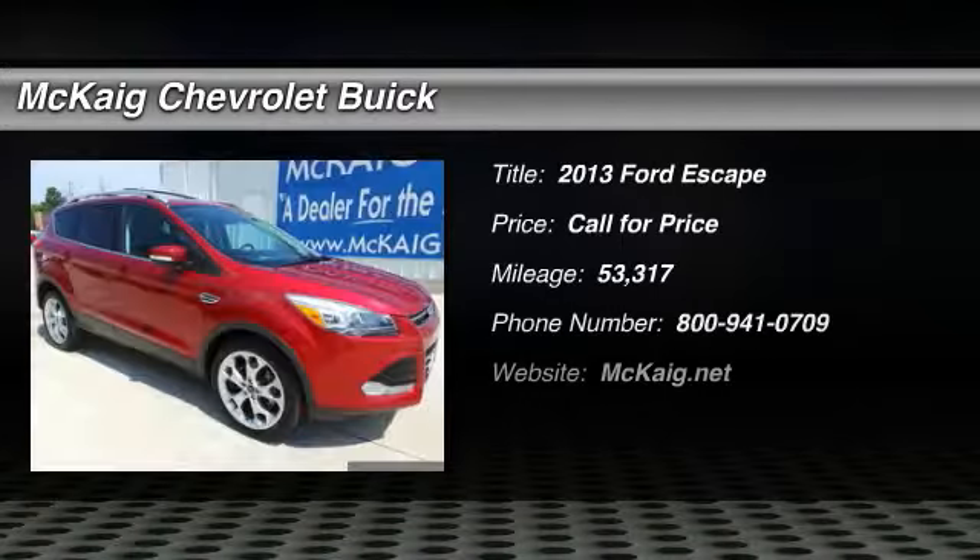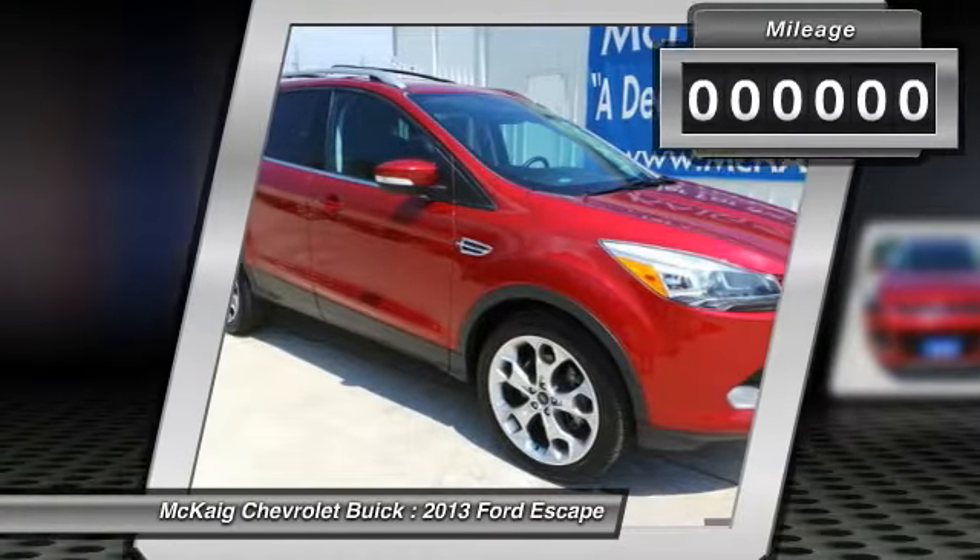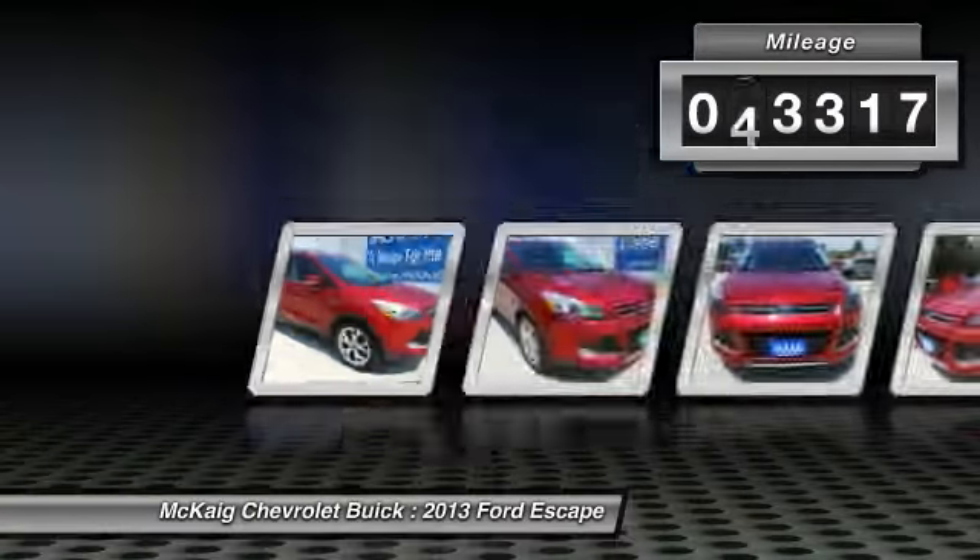The 2013 Escape. Gas engines flex, tow, sip, and go with Ford Escape. This vehicle has less than 55,000 miles.